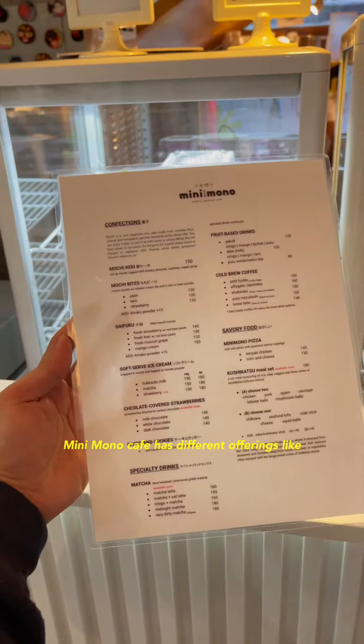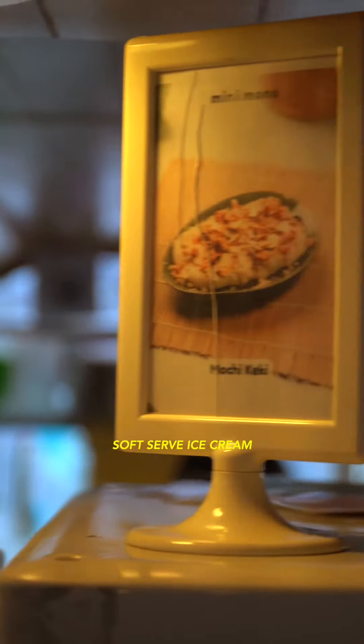Minimono Cafe has different offerings like mochi bites, daifuku, and soft serve ice cream.